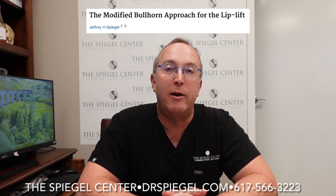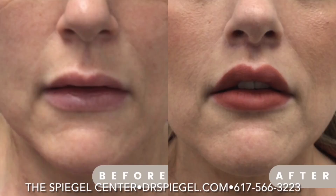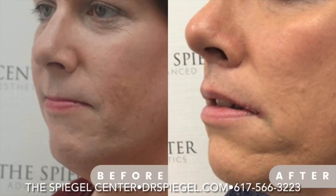Reintroduction of lip lift surgery is another thing that we're very proud of here at the Spagel Center. This is an operation that was being hardly done in the United States or anywhere in the world before we started speaking and explaining how lifting the lip and creating a lot of tooth show and brightness around the mouth is very attractive, youthful, and feminine.